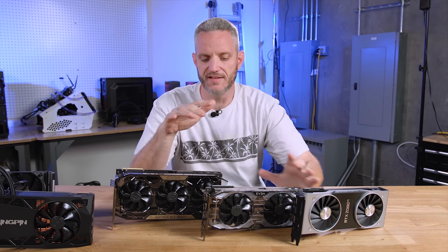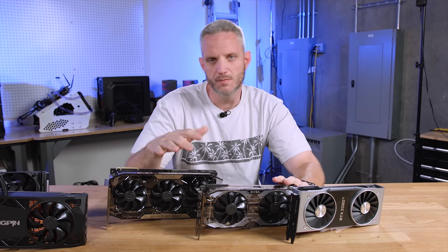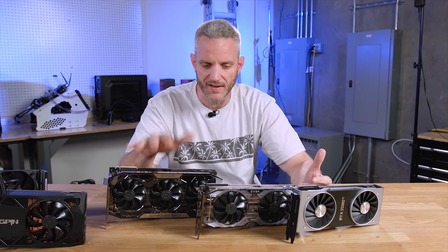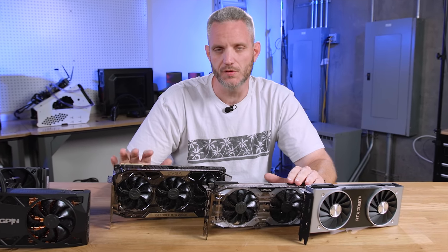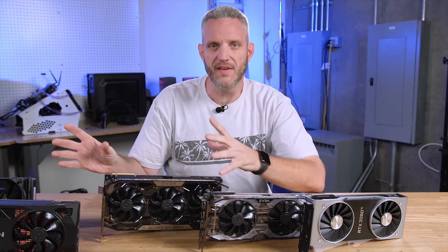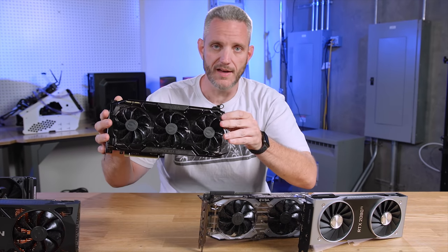We just spent the entire day testing all of these cards, both in stock trim with power limit moved, and overclocking — crashing, overclocking again, crashing again, finding stable overclocks. The other side of the coin in this discussion is that custom cards are not just about cooling, but also about the bin within their own brand hierarchy and overclockability — which is what you get with something like the FTW3.